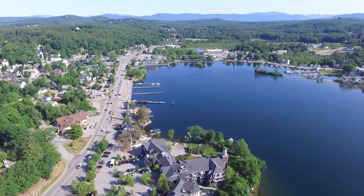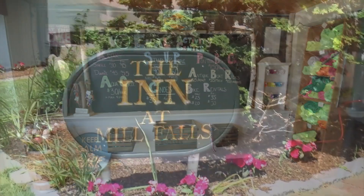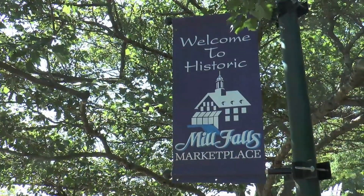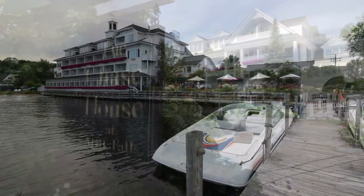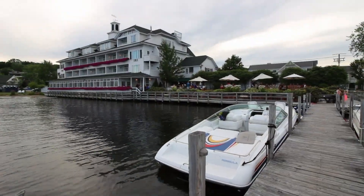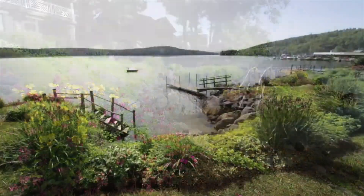Mill Falls at the Lake offers a wide range of accommodation choices for every taste and budget. Whether staying at the original Inn at Mill Falls with its marketplace and specialty shops, the more quaintly quiet aesthetics of both the Chase House and Bay Point, or indulging yourself at Church Landing, all the property's amenities are available to all guests.